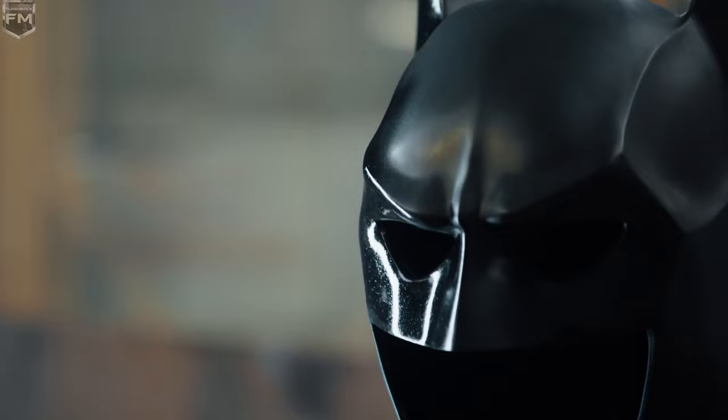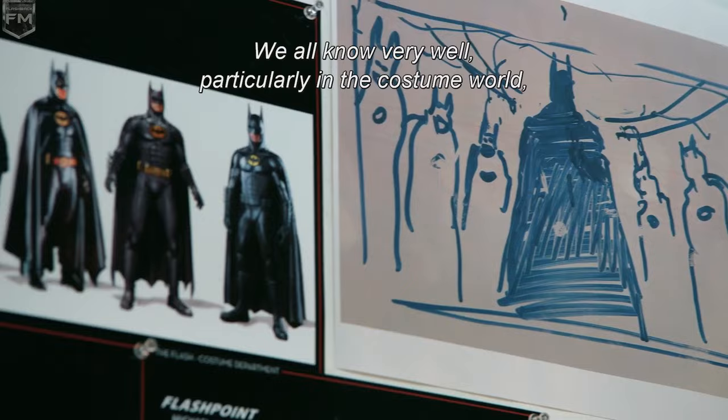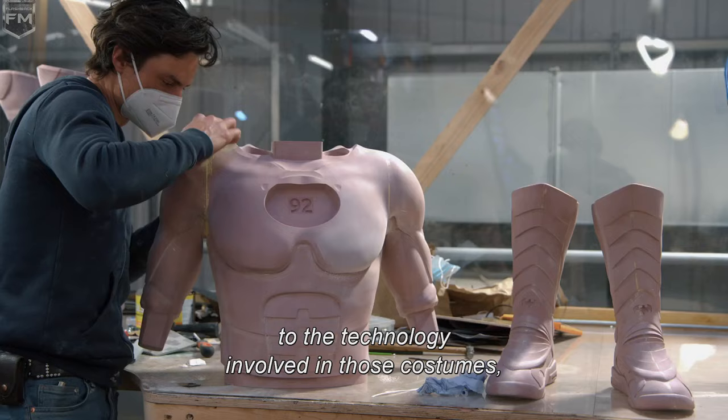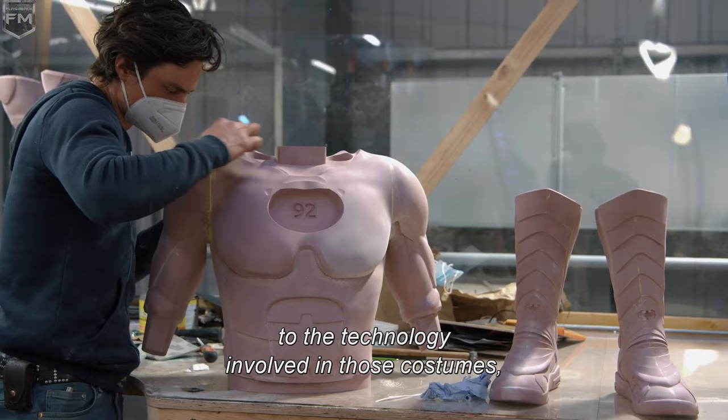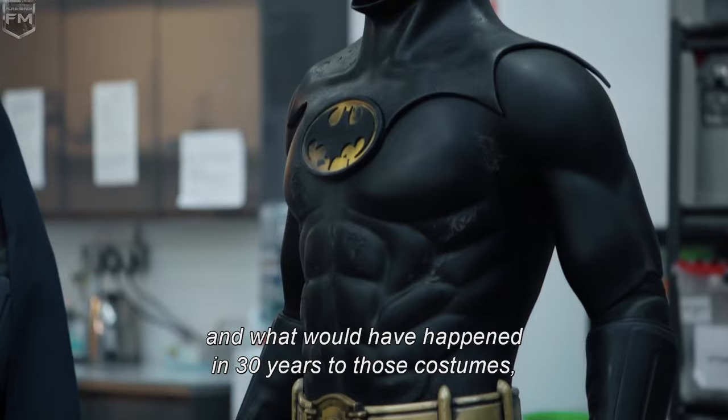One of the most exciting things to take on was Michael Keaton's new Batsuit. We all know very well, particularly in the costume world, the original Batsuits that he wore in the 1989 movie and in Batman Returns in '92. So what we wanted to do is be really true to the technology involved in those costumes, the look of those costumes, and what would have happened in 30 years to those costumes. What would they have become? How would they have developed?